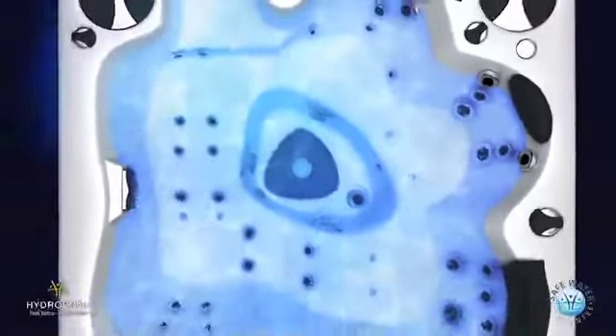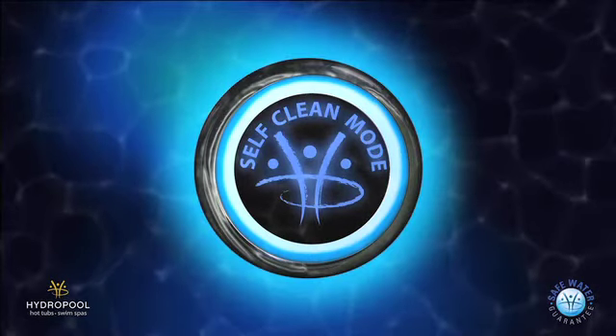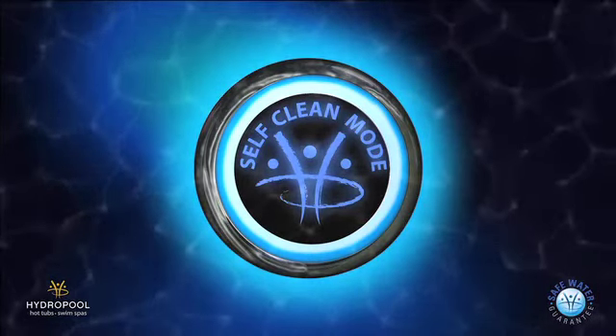The chemical feeder treats the water before leaving the filter area so that clean, safe water can re-enter through the filtration jets. The self-clean light reassures your family's protection and creates time for what matters.